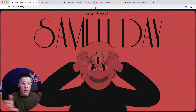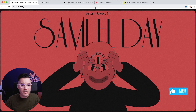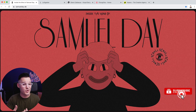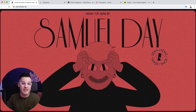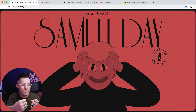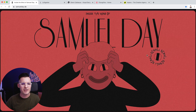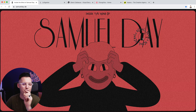Our first site of the day is samuelday.de. It welcomes us with this really cool, very stylized curtain that opens on load, and we get this gritty illustration style. I don't know much about Samuel Day, I don't know who he is or what he does, but I can tell that he's very very creative and he's wanting to give me more of an experience. It says 'Inside the Mind of Samuel Day,' which I love so much.